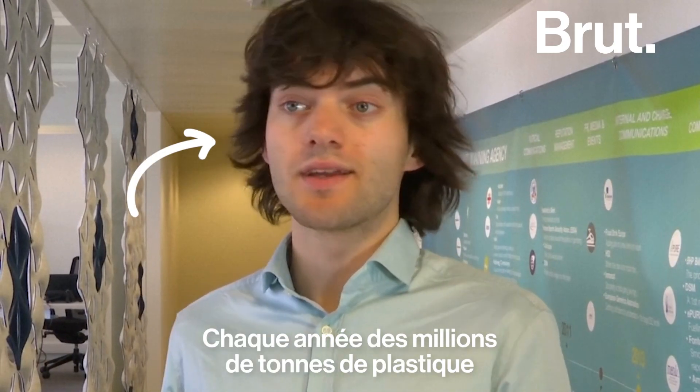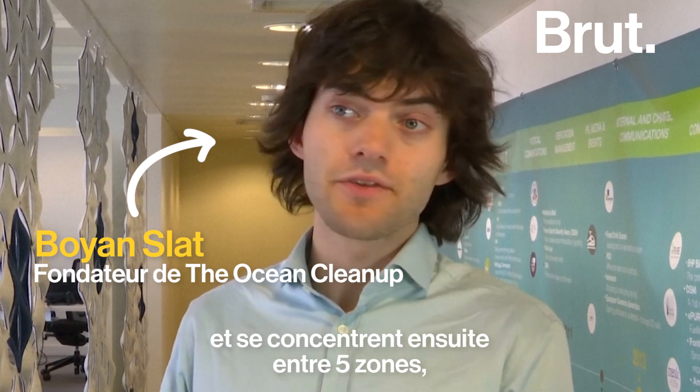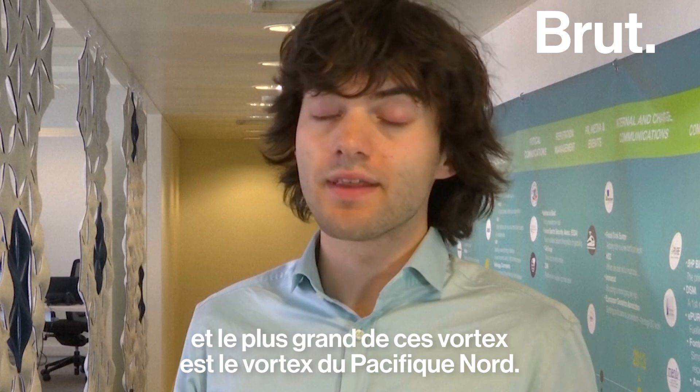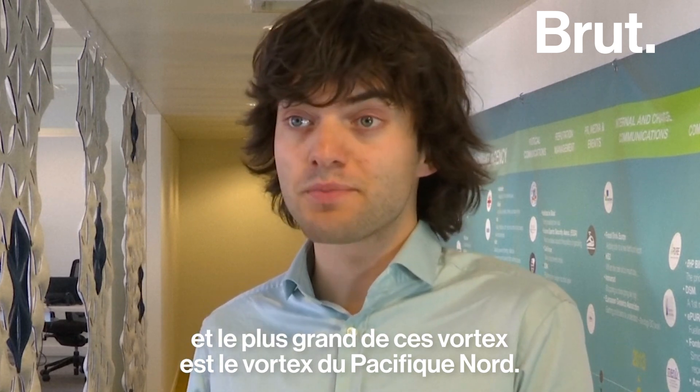Every year millions of tons of plastic enters the oceans and it then concentrates in five areas in the world called ocean garbage patches. And the largest one of these is the infamous Great Pacific Garbage Patch.